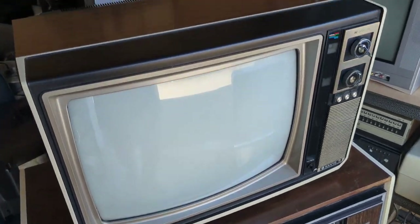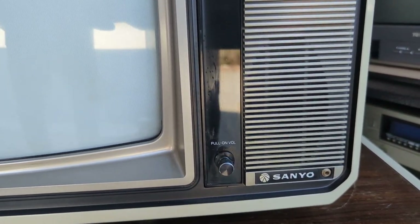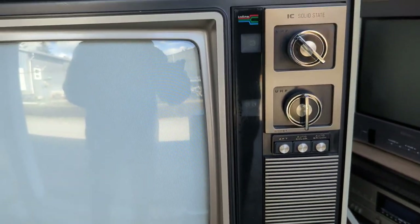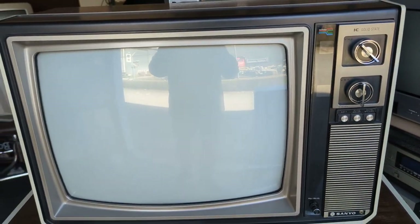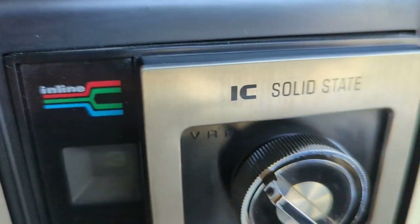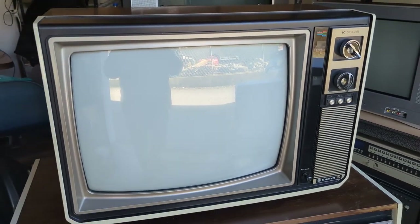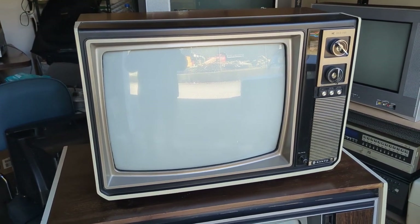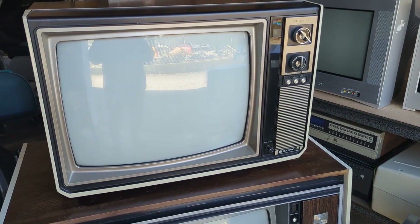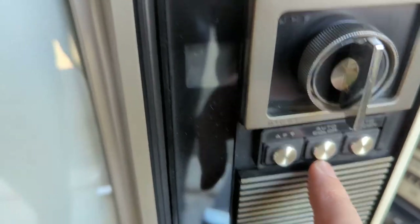Woodgrain back again, and the woodgrain gods have smiled upon me — look at this. This is a Sanyo 91C61 from January 1975. You can see it advertises itself at that time as integrated circuit solid-state. This would have been one of the first Sanyo solid-state color TVs in this 19-inch size. Absolutely beautiful unit, with these tactile buttons for focus tuning that look like they've never even been touched.